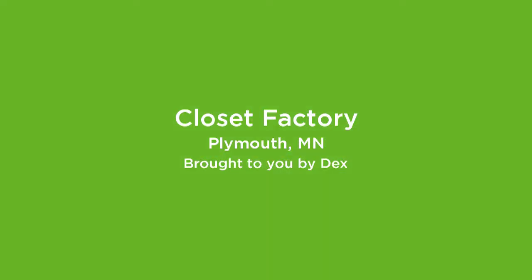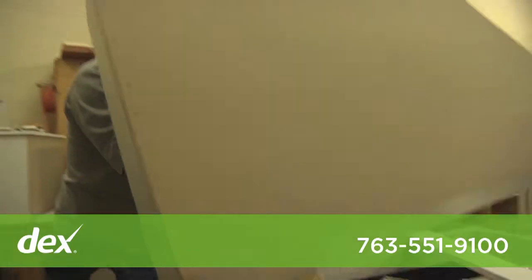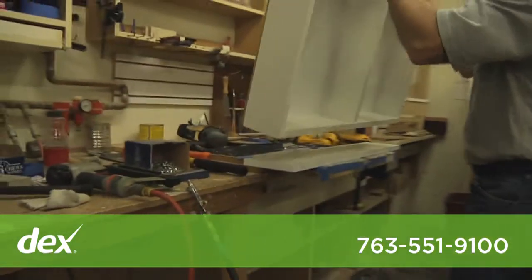I'm Jana Scott. I'm owner of Closet Factory. We actually do the design work, we build it ourselves, and we have our own employees to install. My name is Ellie Thorson. I'm a designer with Closet Factory.